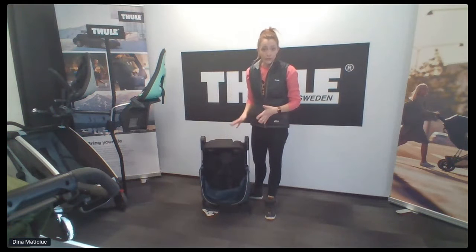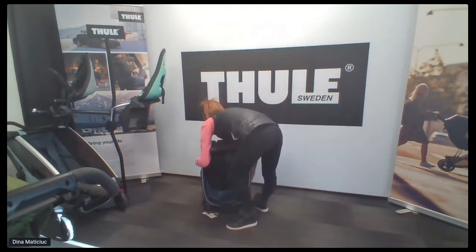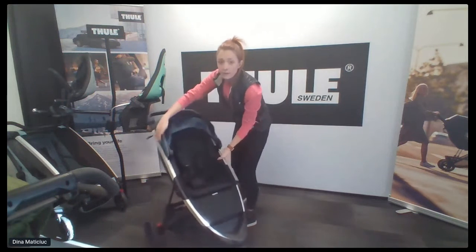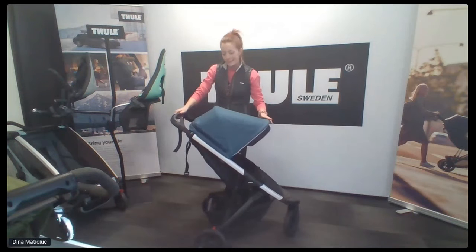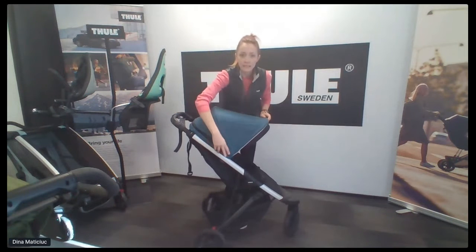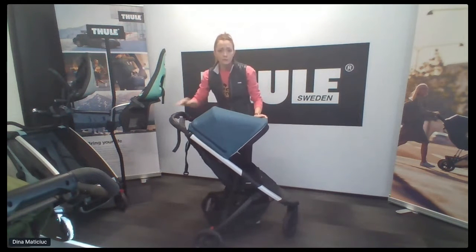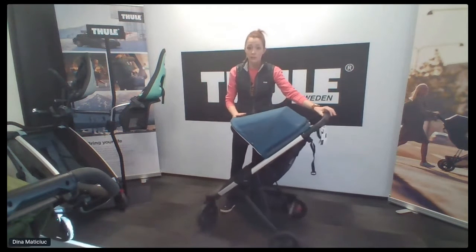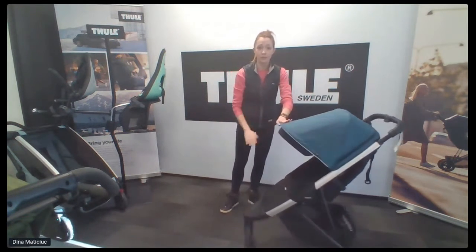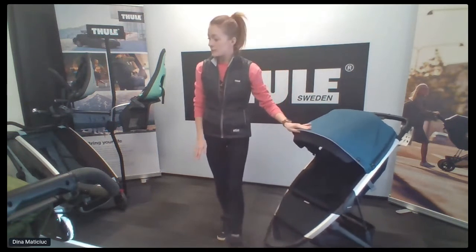Throw it in a closet, keep it at grandma's house — this is a great grandparent stroller. It's easy to use, very intuitive. Lots of fun colors; this is our Majolica Blue, a nice almost denim-y blue. We have a great color line and just launched a brand new color today — Misty Rose. So girl moms out there, that's your color. Lots of accessories available as well.